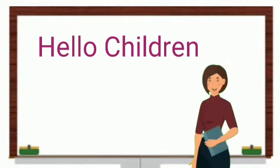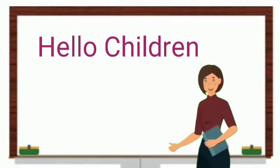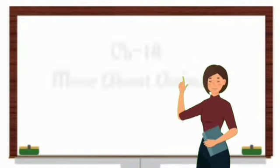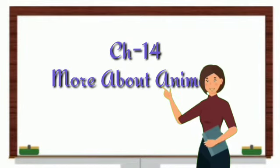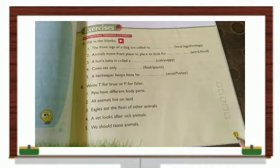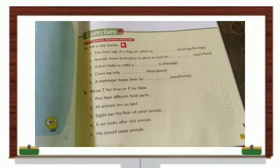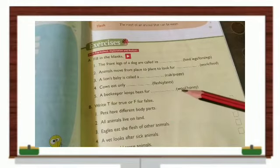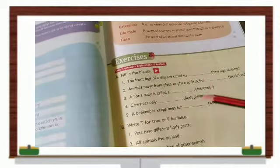Hello dear children, I hope you all are keeping good today. In EVS we'll do fill in the blanks and true and false from Chapter 14, More About Animals. So come, let's begin — page 91, fill in the blanks and true and false on More About Animals.